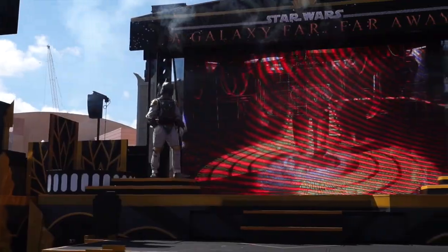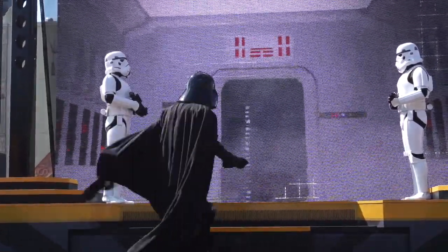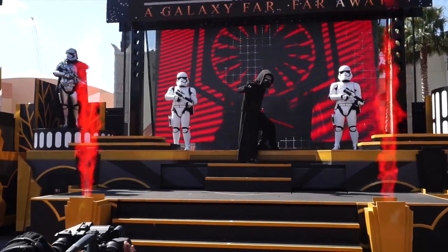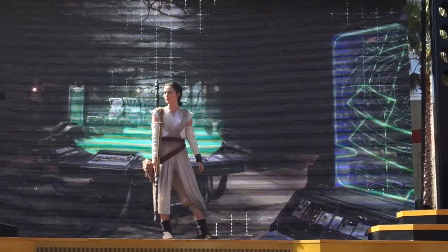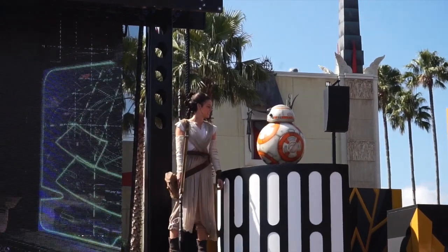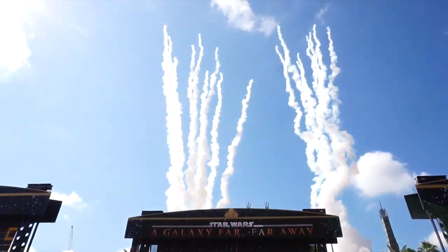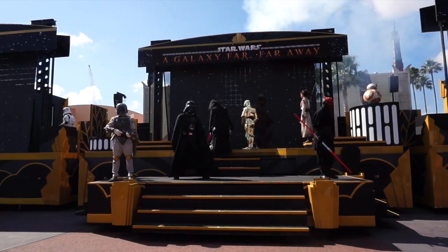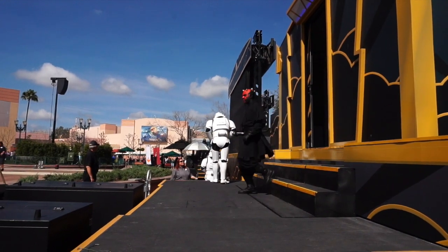The show features iconic Star Wars moments and characters including BB-8 and Rey. What an awesome way to see so many Star Wars characters in one spot. And if you walk behind the stage after the show you can see pretty much all the characters walking out. Once you see those shows it's definitely going to put you in the mood to want to meet those characters.